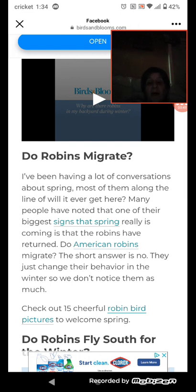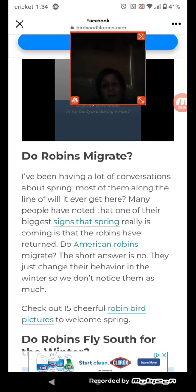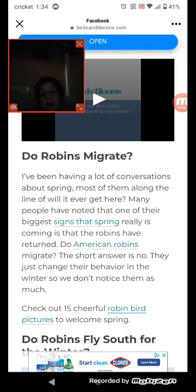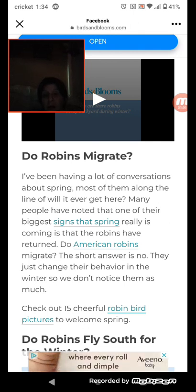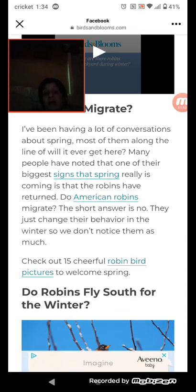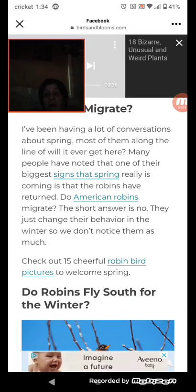Do robins migrate? I've been having a lot of conversations about spring, most of them along the lines of 'Will it ever get here?' Many people have noted that one of their biggest signs that spring is really coming is that the robins have returned. Do American robins migrate? The short answer is no — they just change their behavior in the winter, so we don't notice them as much.